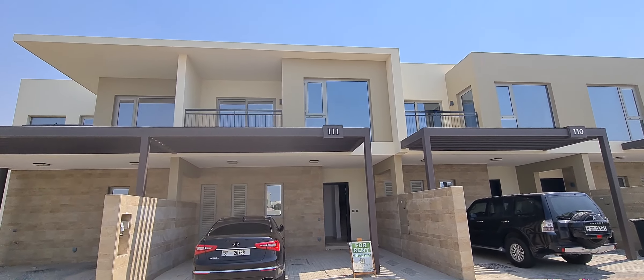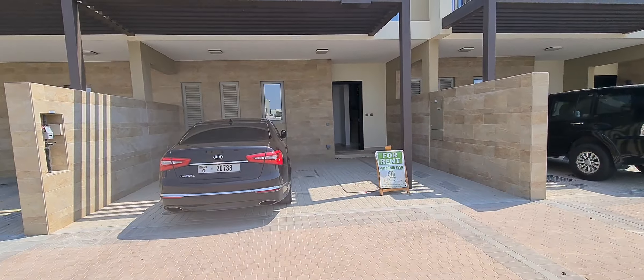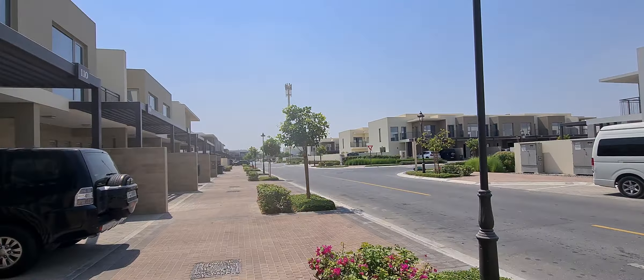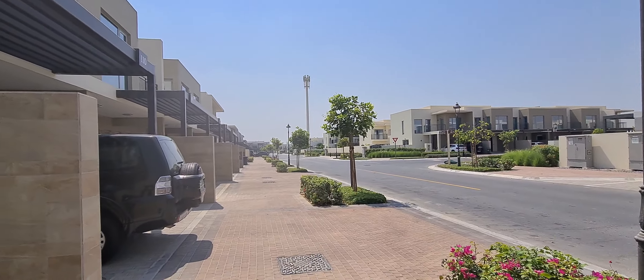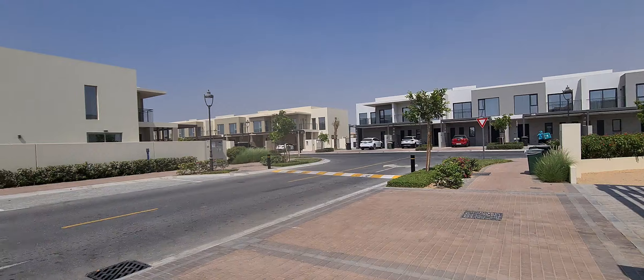Hello everyone, this is Ali from Jumana Real Estate. We have a three-bedroom house in Camellia 1, brand new. This is the house, and it's less than one minute walk to the pool and park. This is in Arabia Ranches 2, Camellia 1.